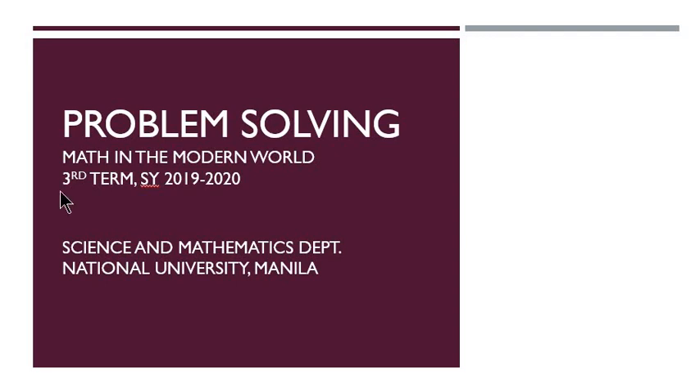Hello, everybody. I will be your teacher for today. My name is Arnold Inigo from the Science and Mathematics Department of the College of Education, Math, and Sciences. I am assigned to discuss to you guys problem solving as one of the topics in your course, Mathematics in the Modern World, this third term.